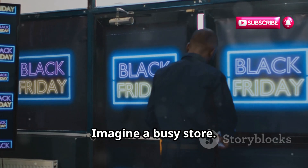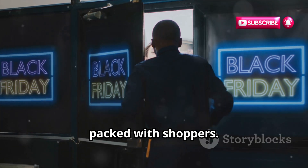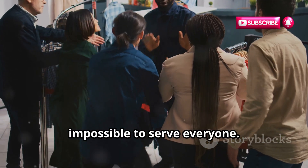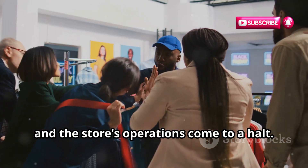What is a DDoS attack? Imagine a busy store — picture it during the holiday season, packed with shoppers. Customers flood in, overwhelming the staff and making it impossible to serve everyone. The staff can't keep up, and the store's operations come to a halt.